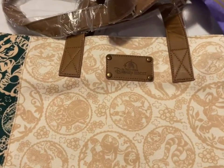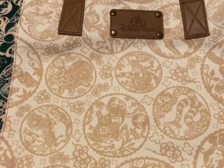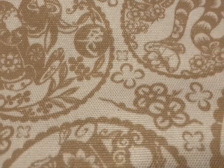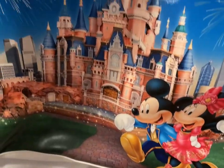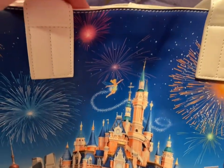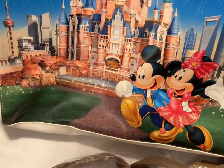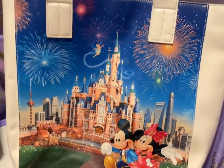Then I have a large canvas material tote bag from Shanghai Disney — there's the label and some of the characters. And that's $20. I have another bag from Shanghai Disney — this is more of a vinyl or imitation leather tote bag, so cute with Mickey and Minnie. The back side is plain. That one is also $20.